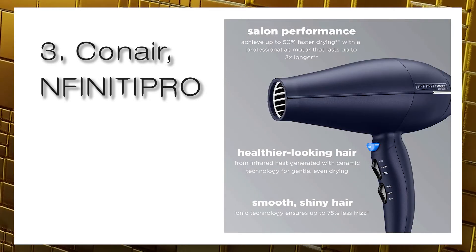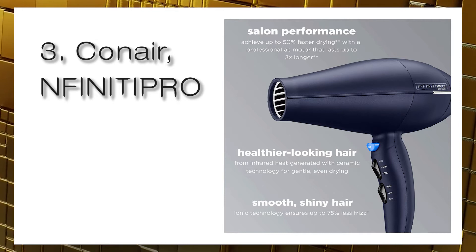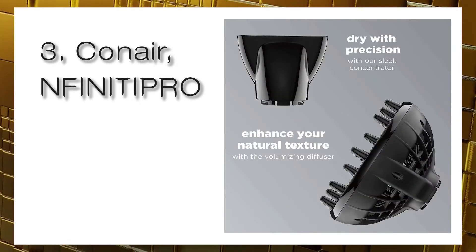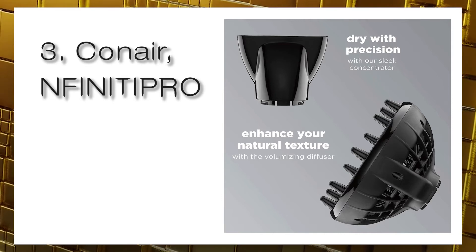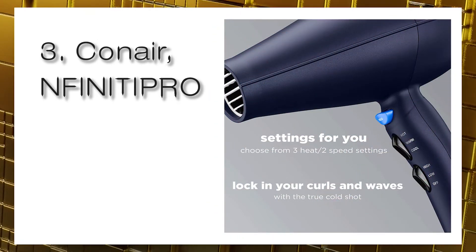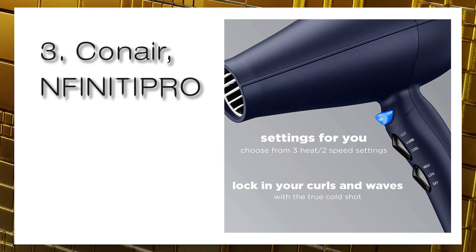It's best to use the lowest practical temperature while drying to minimize hair damage when using any blow dryer. The ability to adjust heat and airflow levels with the Conair maximizes your control to achieve the desired styling results.